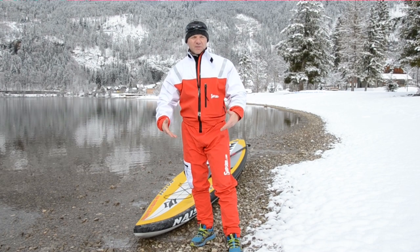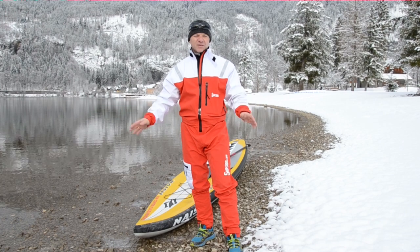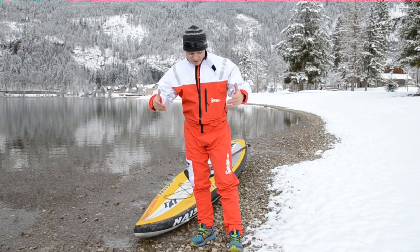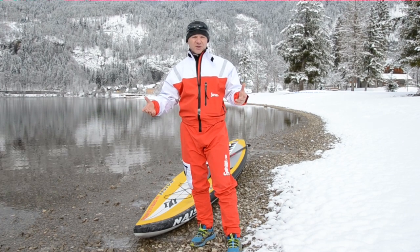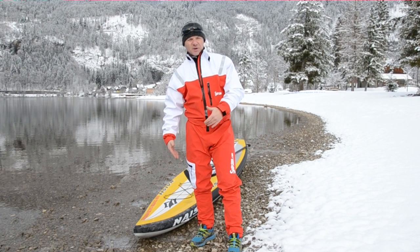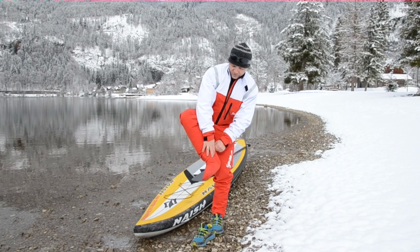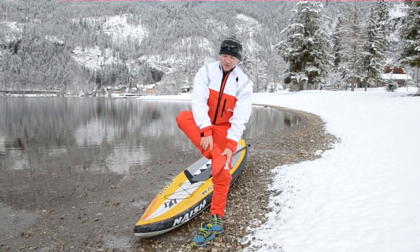So we came up with the idea to produce stand-up paddle suits, just for stand-up paddling — it's perfect. Please check it out. I'll show you some details on our suit. First I want to start with a very important part: our leg and feet section.